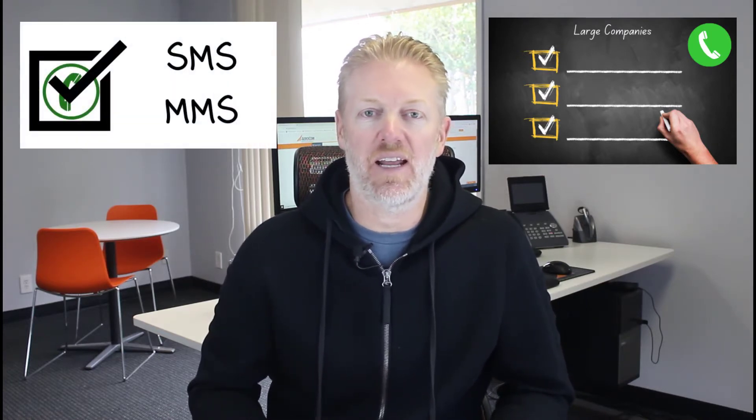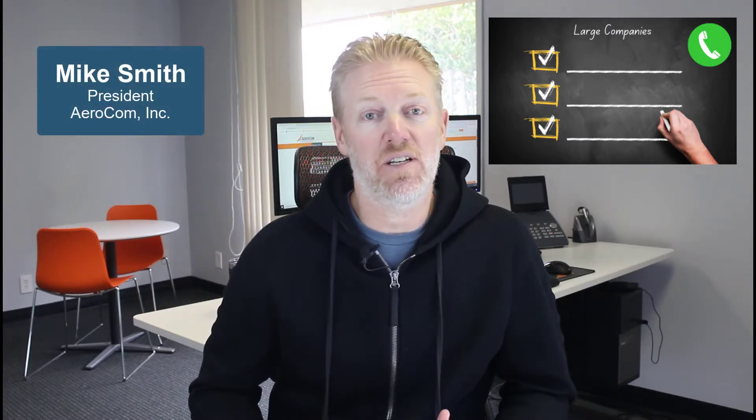Today I'm going to continue my cloud PBX checklist for large companies, in regards to SMS and MMS. I'm making a video series of my checklist for large companies for cloud PBX. What this means is companies who call me who have a large company and say they're interested in purchasing a new phone system — I go through a list of discovery questions, and based on those discovery questions, that's how I find the right service providers for your company.